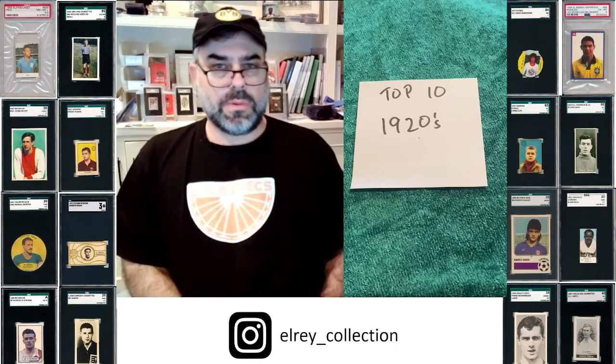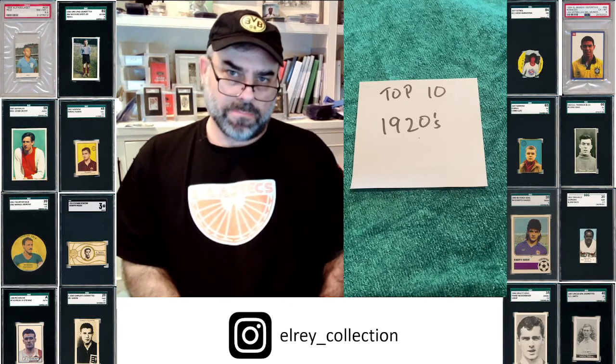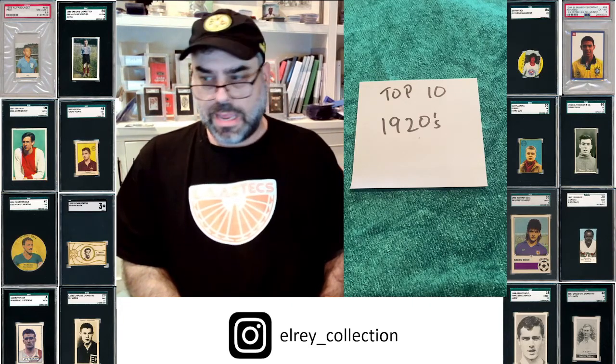Hey everybody, this is Al from El Rey Collection, and I'm here today to continue the series on the top 10 from the 1920s.